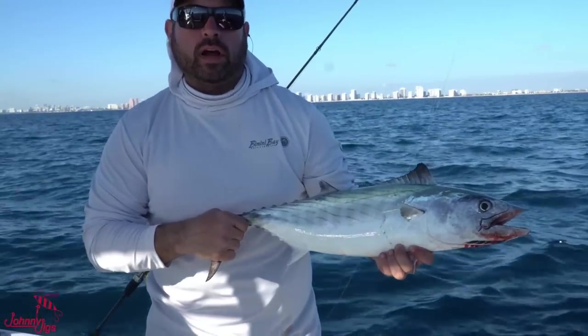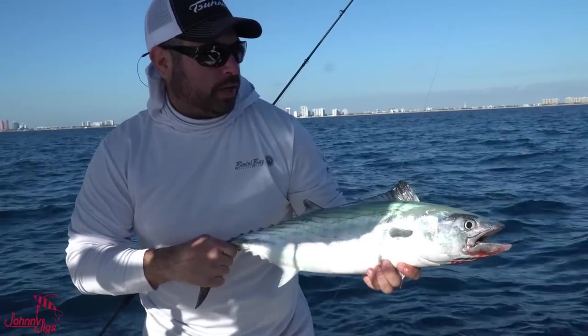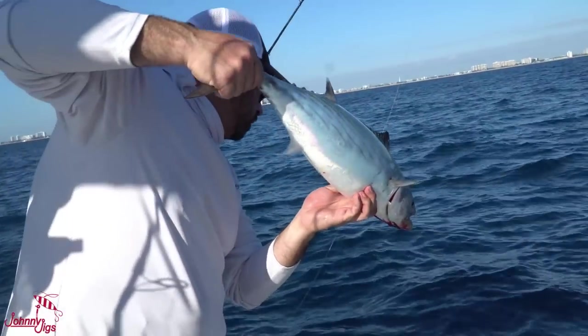Anybody can do this. Look behind me — look how close to shore we are. This is a super accessible fishery, something everyone can get into, and these guys can set you up with any kind of budget you have. We're going to send this guy back.